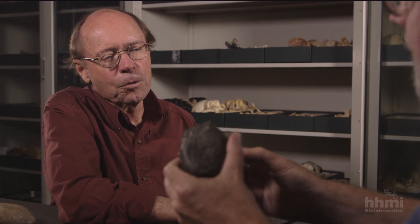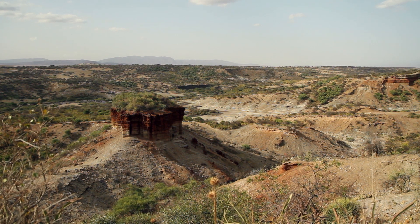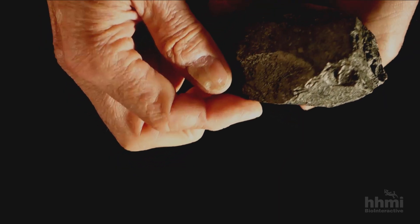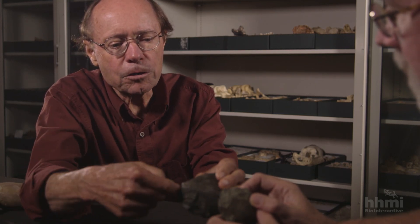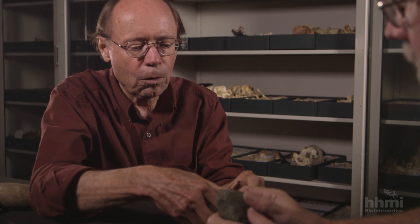There are two reasons you know that they're stone tools. Number one, they're found in very fine-grained lake beds — there's no way that they could have gotten there by themselves. And secondly, this sharp edge and these scars, because as you can see, it's a rounded, water-worn cobble that has been broken by repeated strikes of a hammer stone. This is called a core, and what is struck from the core are smaller shards of rock called flakes.